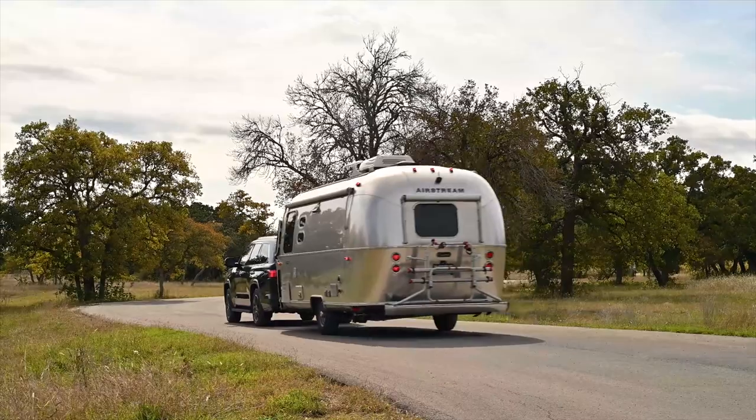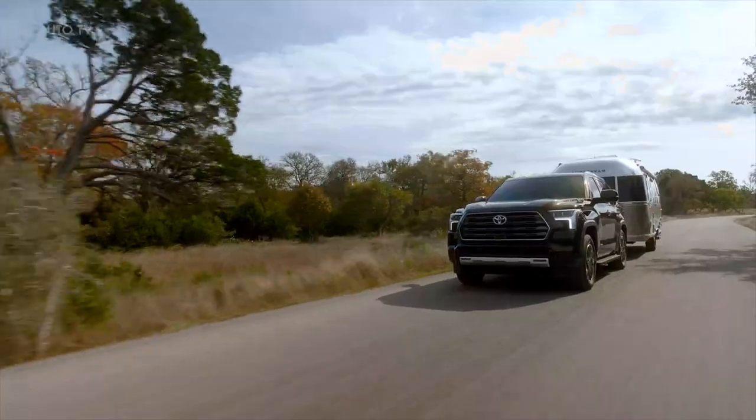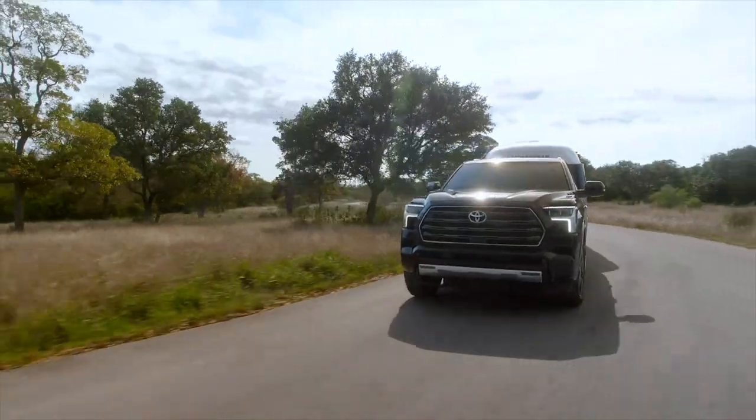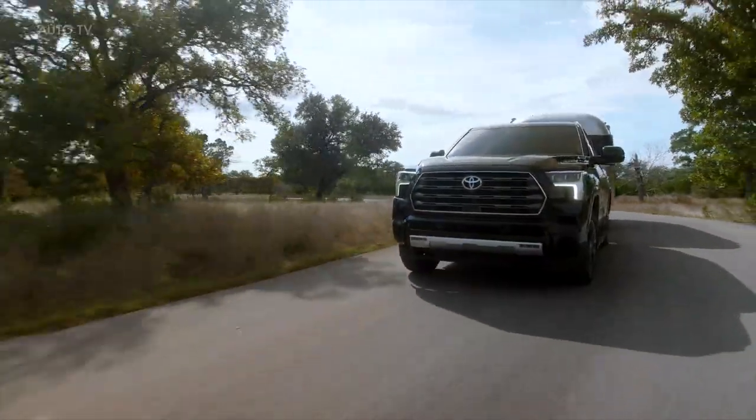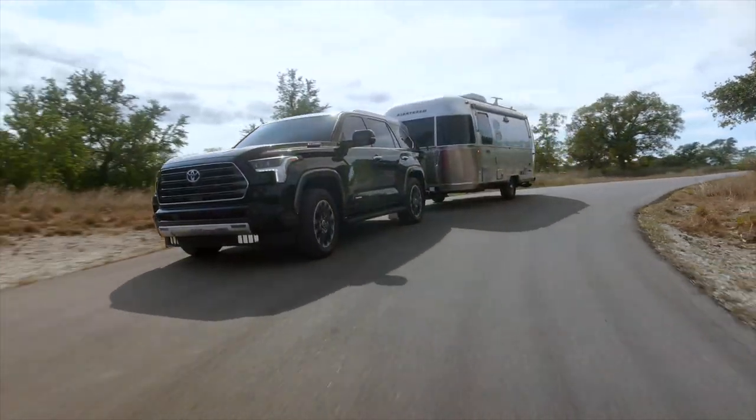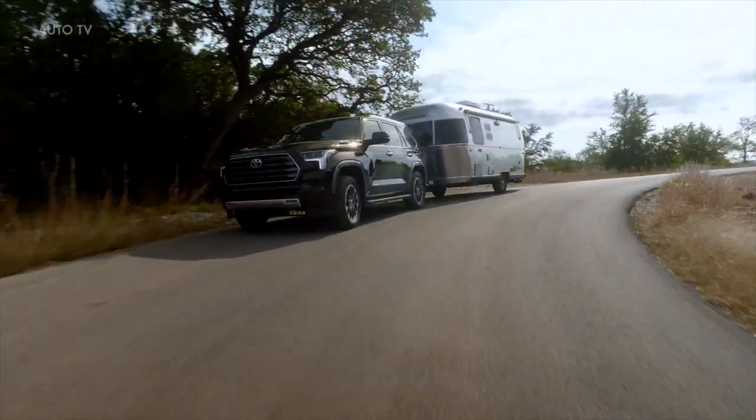Since full-size SUVs need to do it all, towing — whether it be a trailer, boat, or RV — is high on that list of demands. That's why the all-new Sequoia offers up to an impressive 9,000-pound maximum towing capacity, a nearly 22% increase over the prior generation.